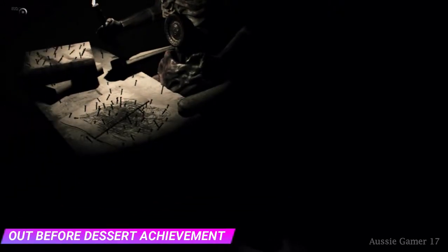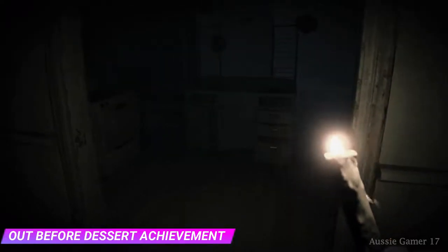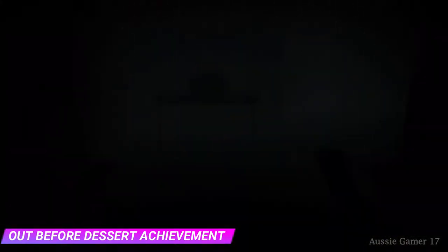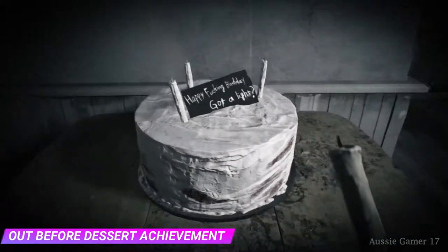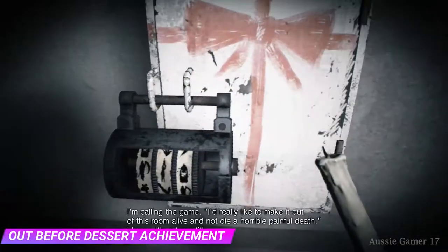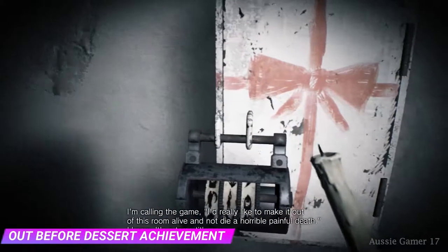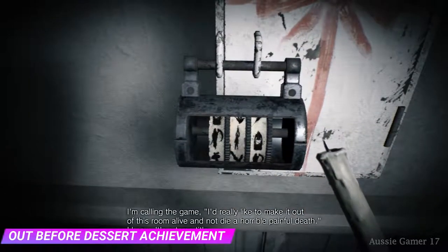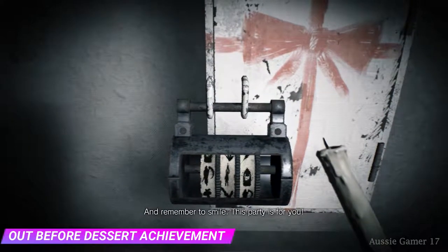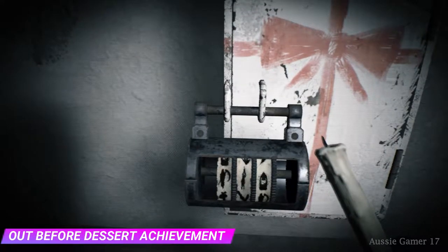As soon as you've got control, you need to turn around and grab the candle. Head out this way and to your right you'll see a room with a cake — water puts out the candle. Head over to this little contraption here, we need to unlock it. I had to wait for him to stop talking before we can do this.